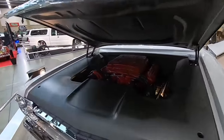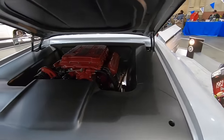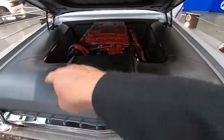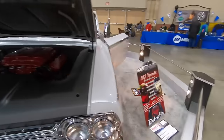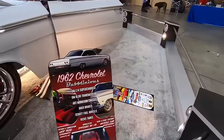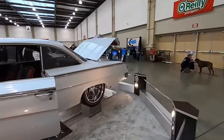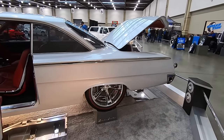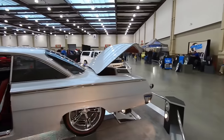Love the color combo on this old Chevrolet right here. Check out this engine surround they've got underneath the hood — LS powered, and supercharged as well. What a nice wheel and tire combo on this car with the red line tires. It picks up the red in the interior.